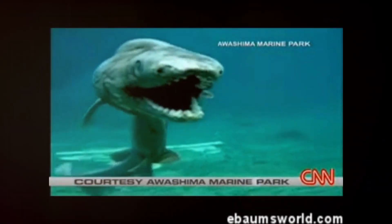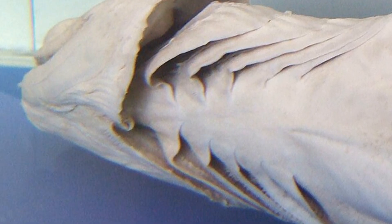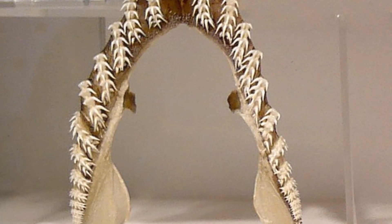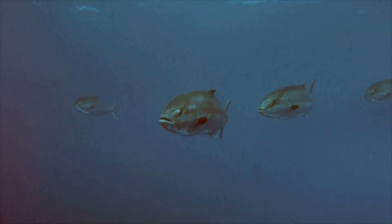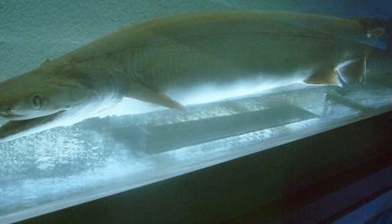Let's take a look at those Frilled Gills. These gills are not just for show — they allow the shark to extract oxygen from the water with incredible efficiency. Check out its teeth. They're shaped like a set of tiny needles, perfect for snagging slippery prey like squid and fish. It's a predator designed for success in the depths of the ocean.